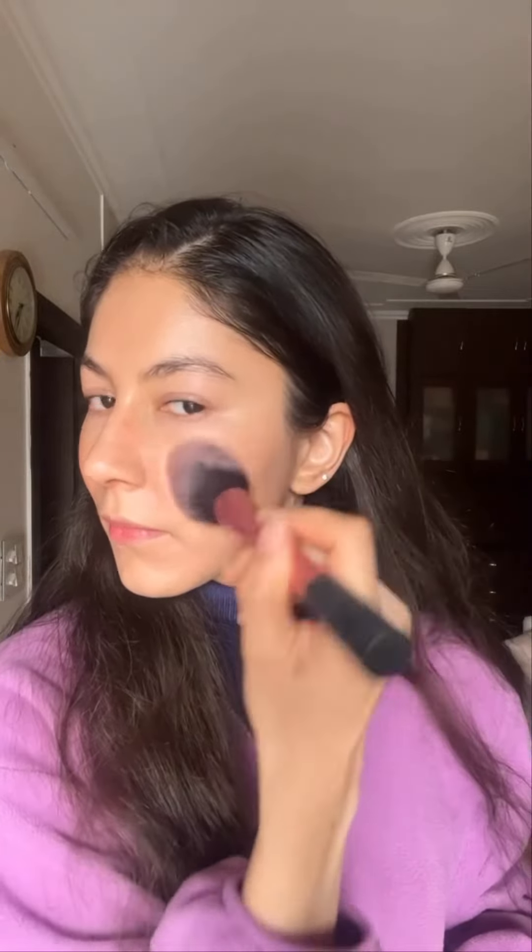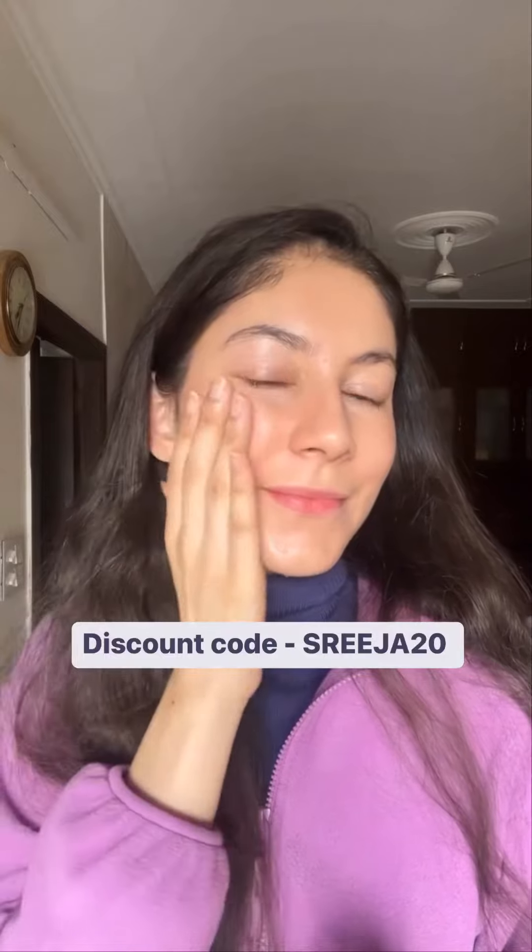After this, I go ahead with my blush. I just love that natural flush of color, and once my blush is set properly, I go ahead with my lip tint.